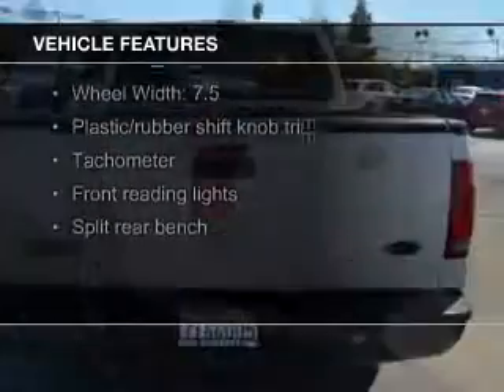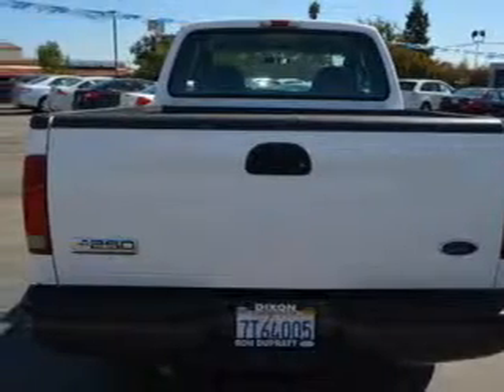The features include split rear seats, power steering, and AM-FM stereo.